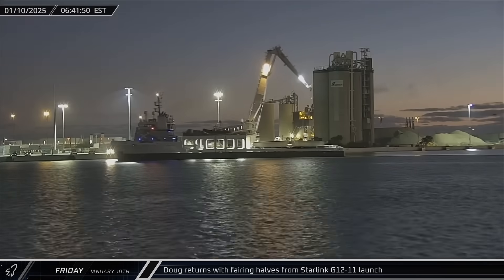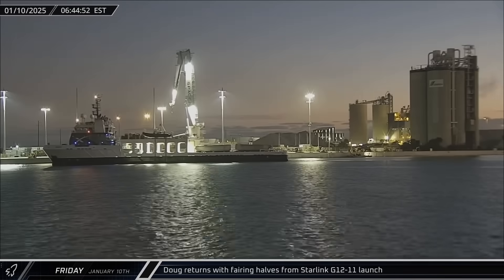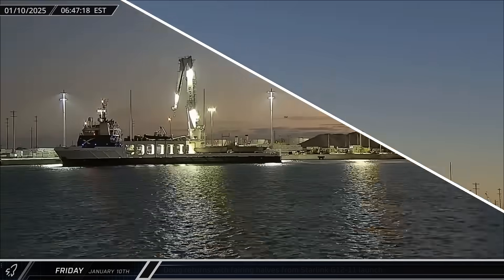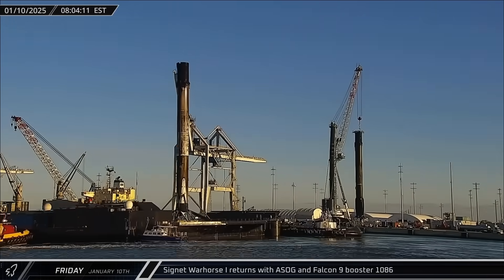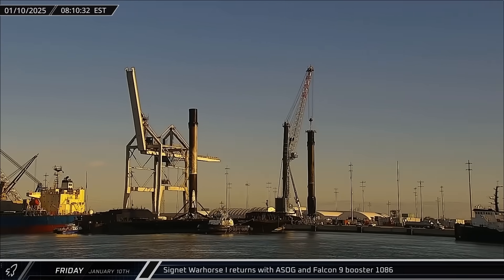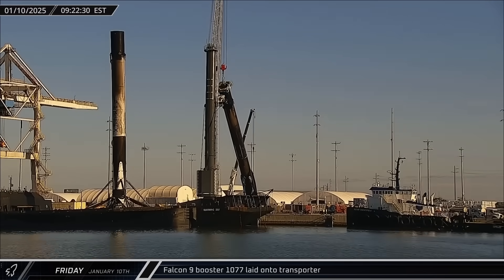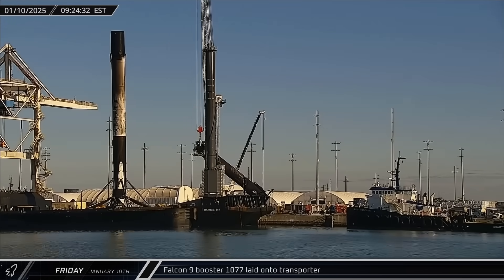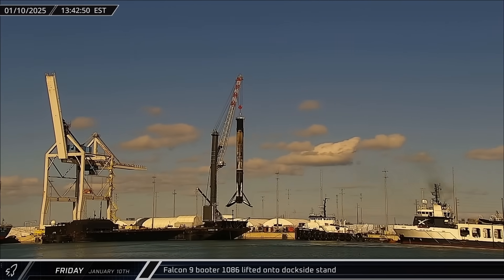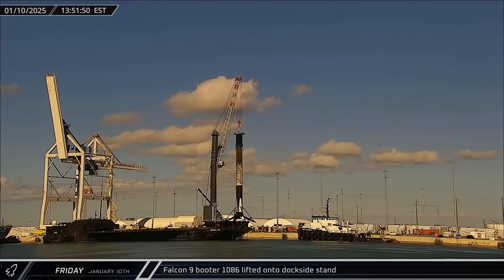Switching over to Florida, early on Friday morning Doug returned to Port Canaveral with both of the recovered fairing halves from the Starlink Group 12-11 launch. An hour later, a shortfall of Gravitas was towed into port carrying Booster 1086 from that same mission. Booster 1077 was lifted off the dockside stand and transferred to a transporter for its return to Roberts Road for refurbishment. That afternoon, with the stand now empty, Booster 1086 was lifted off the drone ship and transferred to the processing stand.